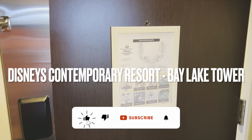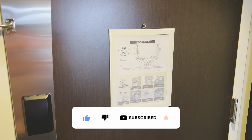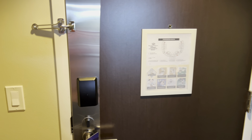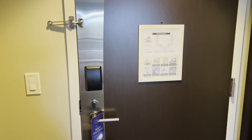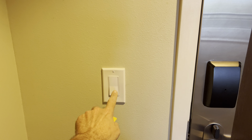All right guys, we just checked into our room at the Bay Lake Tower in Disney's Contemporary Resort. This is a deluxe studio, a standard view, and I just wanted to do a room tour for you. So let's get started with the tour — this is the front door, there's a light here.